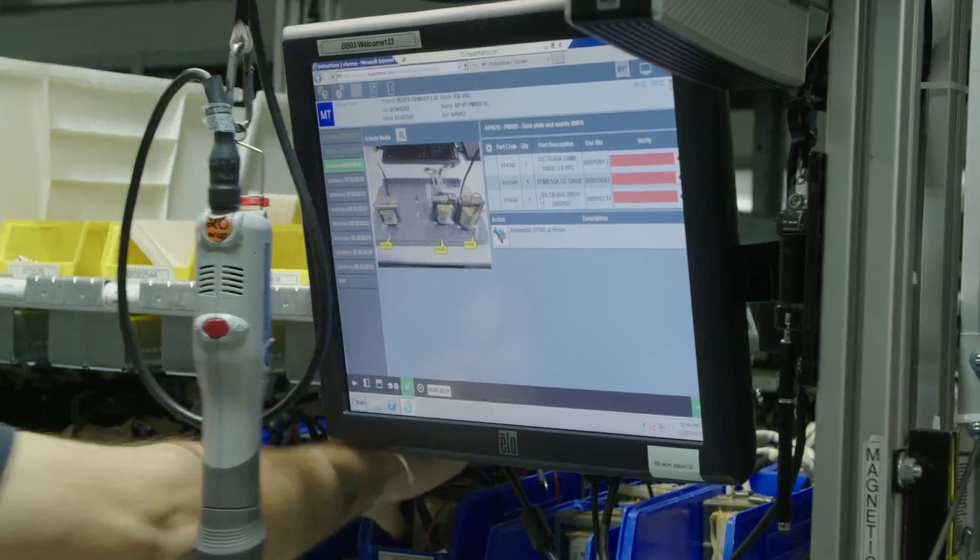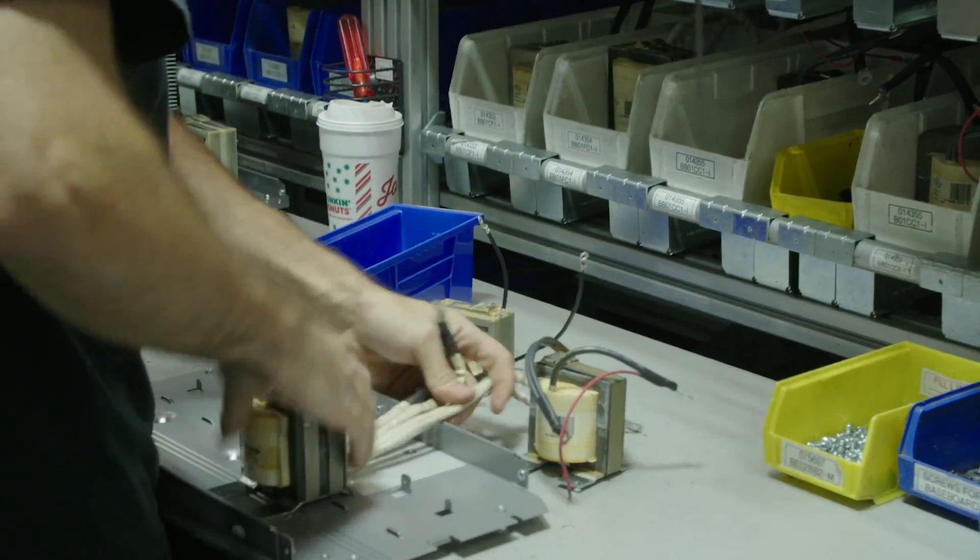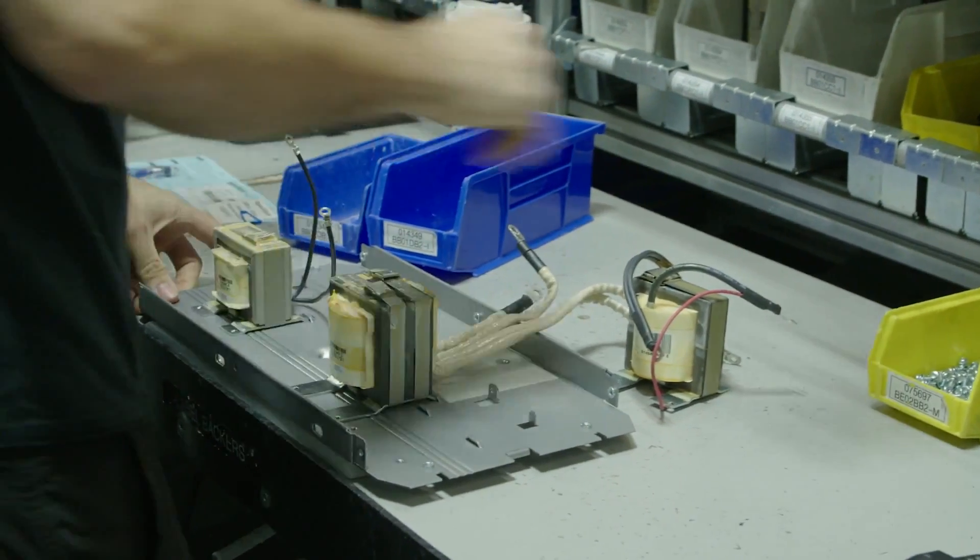We go to lunches as a team and we take breaks as a team. You can't take individual breaks on this specific assembly line because you need a full team to run efficiently.